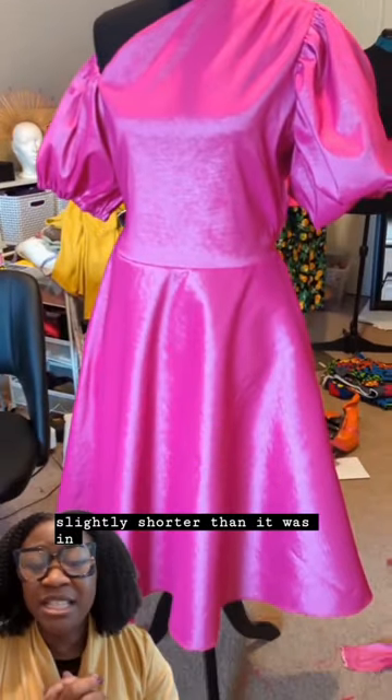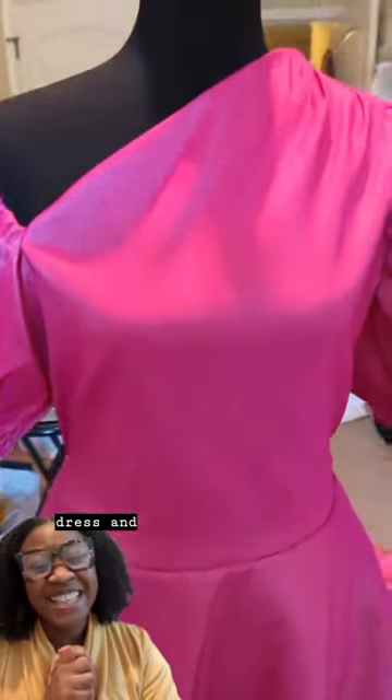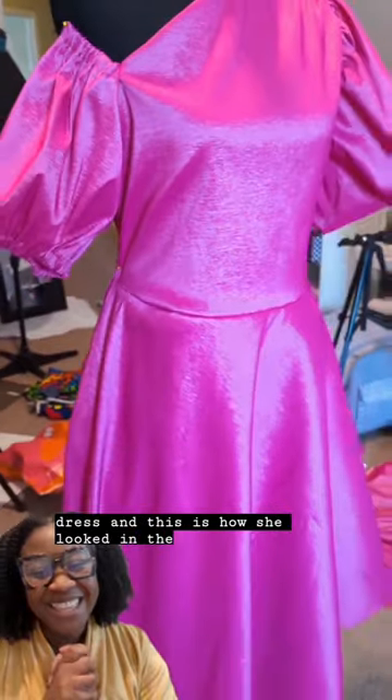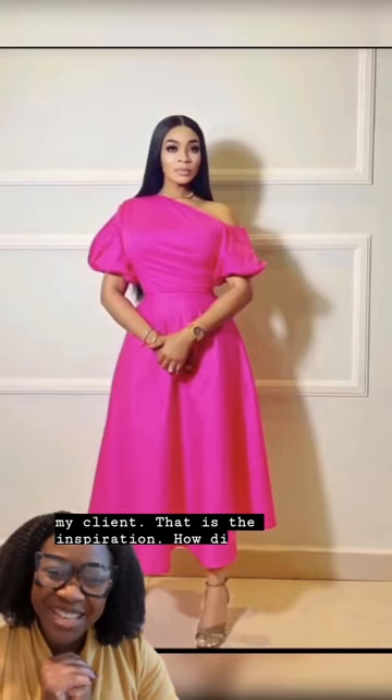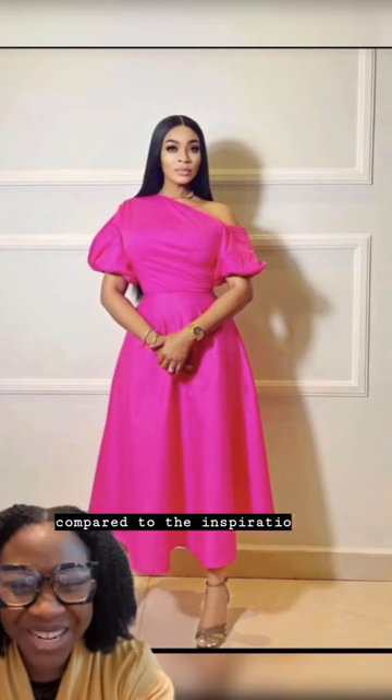She needed to do a fitting to see if I was going in the right direction. She also wanted the dress slightly shorter than it was in the inspiration picture. Don't mind the mess in my space! This is how she looked in the dress — that is my client, and that is the inspiration. How did I do compared to the inspiration?